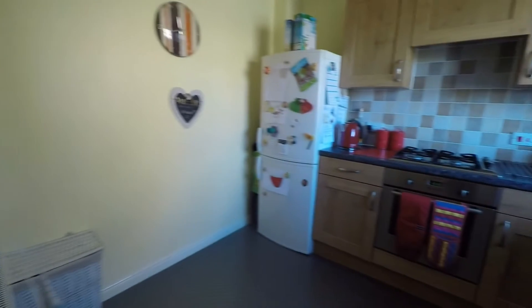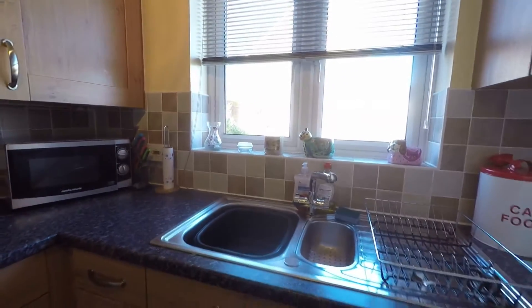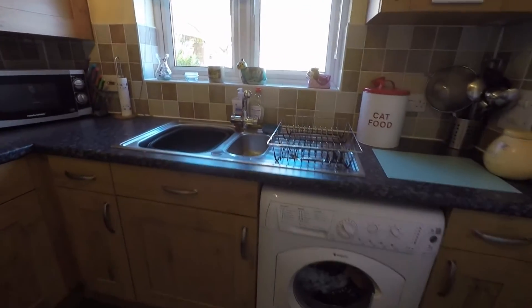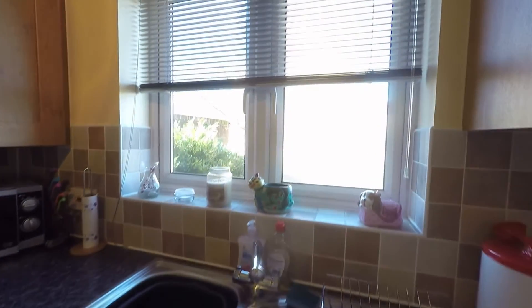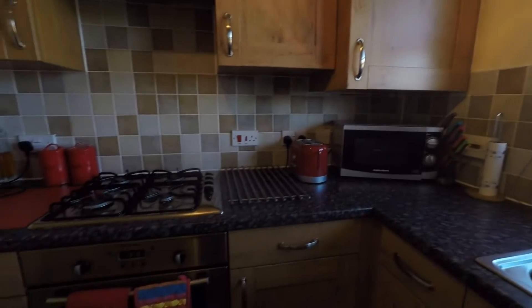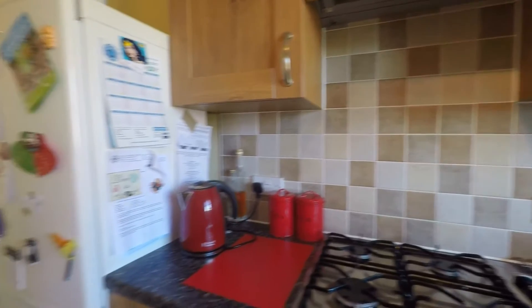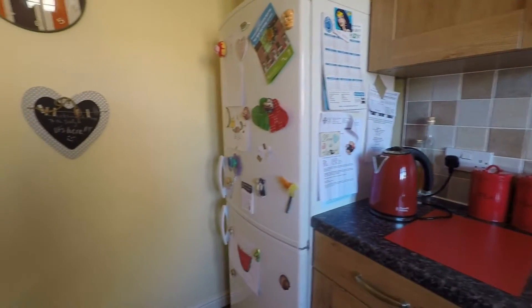Then we have the kitchen — plenty of wall and floor units, plumbing there for your washing machine, and a window looking out to the front. You have your oven with a gas hob and extractor above, and space at the end for your fridge freezer.